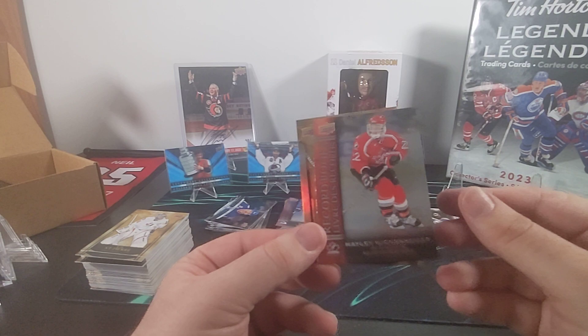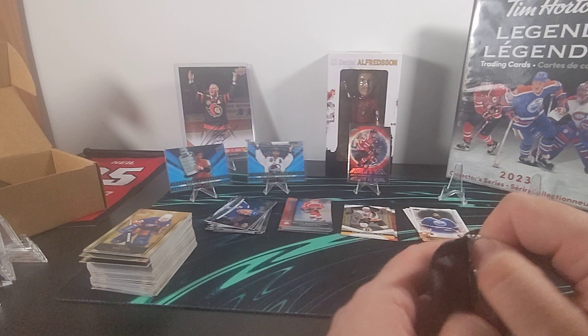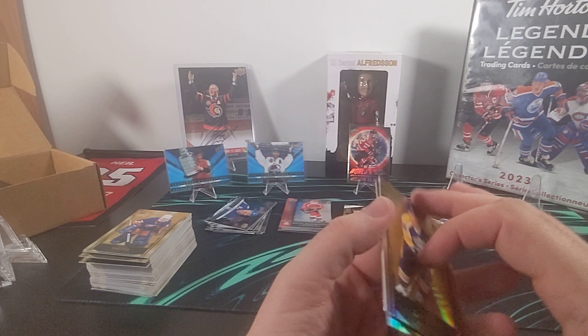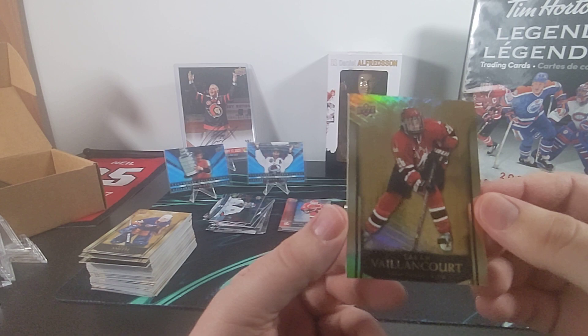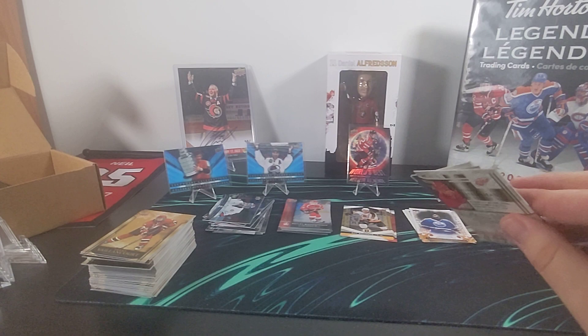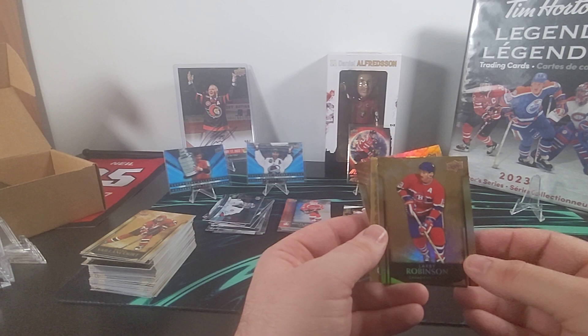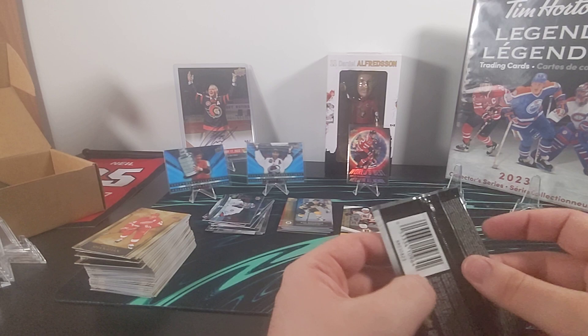We'll start with Nancy Drolet, then a Record Book for Haley Wickenheiser — first in points all time, which is a duplicate — and then Billy Smith of the New York Islanders. Marcel Dionne, Championship Resume for Kim St-Pierre, and Sarah Vaillancourt. We have Larry Robinson, Ray Bourque's Record Book — fourth in assists all time, also a duplicate — and Brendan Shanahan.